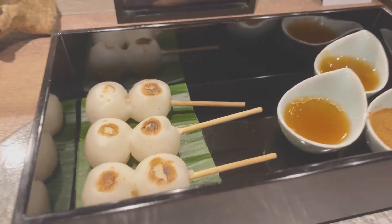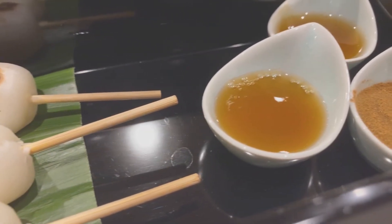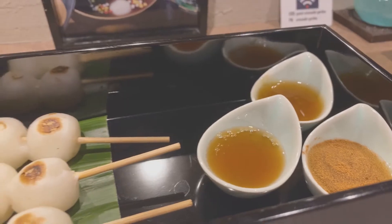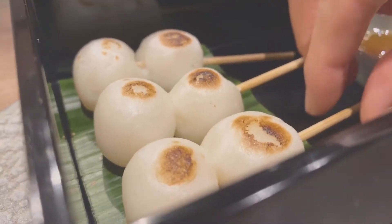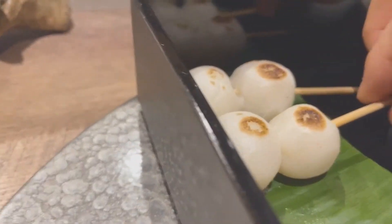The next one is Mitarashi Dango, a traditional Japanese confectionary. You usually have a choice of flavors. I chose plain, cinnamon, and wasabi. Plain is often made with a soy sauce and sugar paste. I've never had cinnamon and wasabi before.